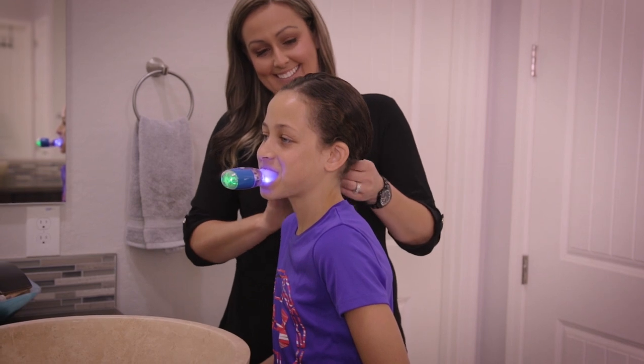The hands-free whitening mode allows you to free up your hands to do other tasks, such as cooking, cleaning, or even using your phone or playing video games.